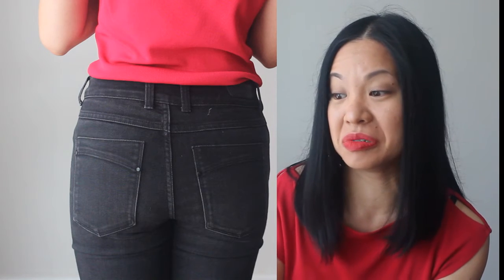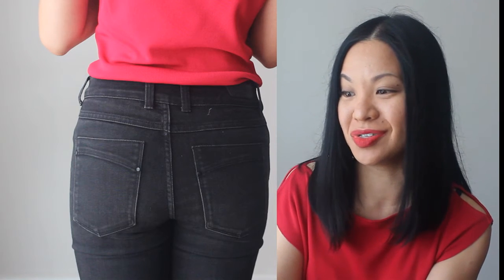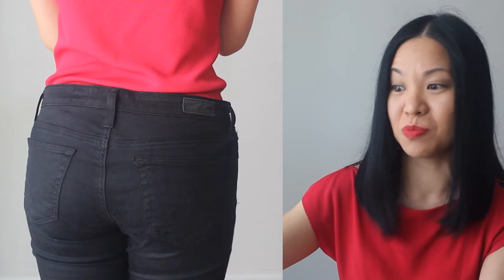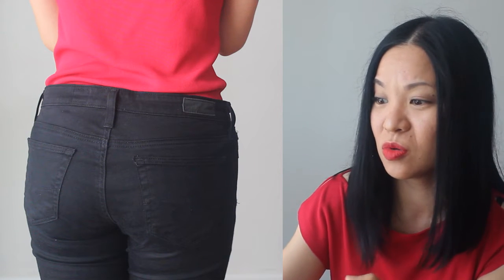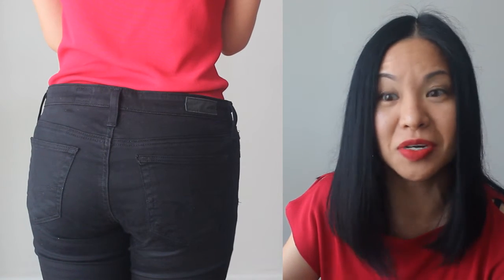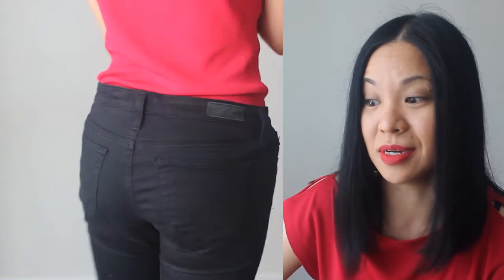It looks flat, there's no roundness, there's no perkiness — it's just a disaster. Now moving to the next pair of jeans, you can already see there's a big difference. There's some shape going on, it looks juicier, it looks like a peach. Everyone needs to take a picture straight on the back of your butt — the picture just says it all.